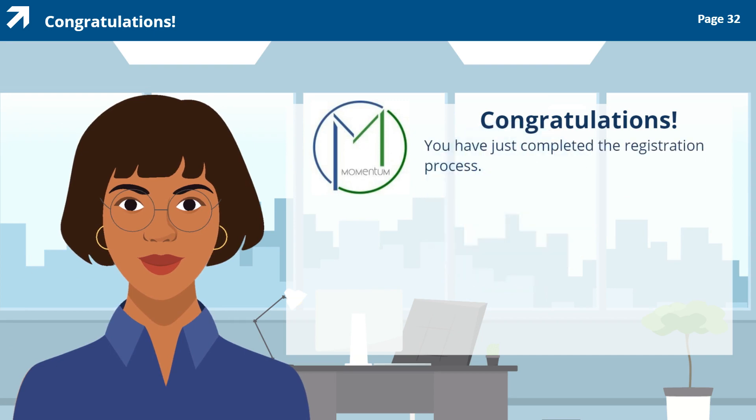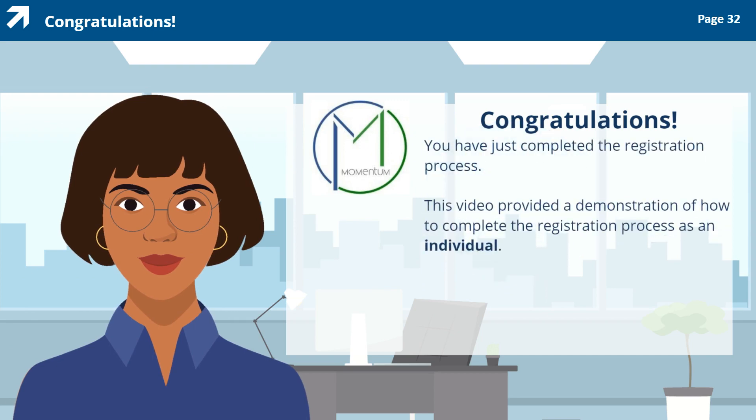Congratulations! You have just completed the registration process. This video provided a demonstration of how to complete the registration process as an individual.